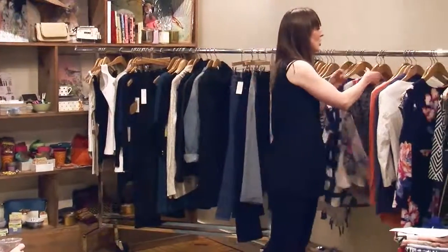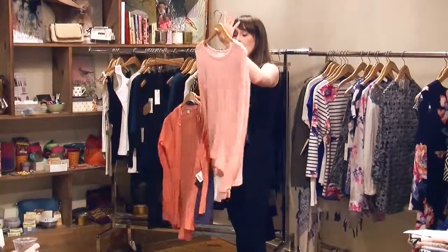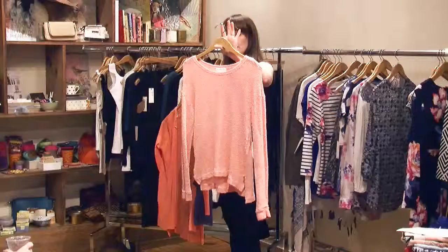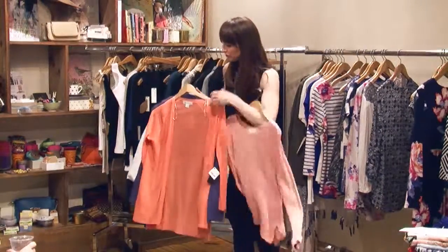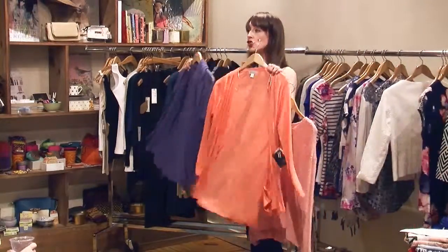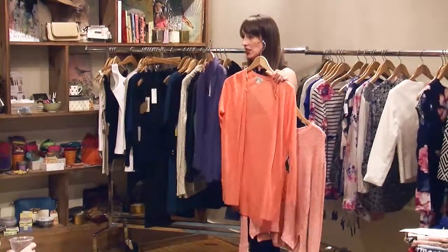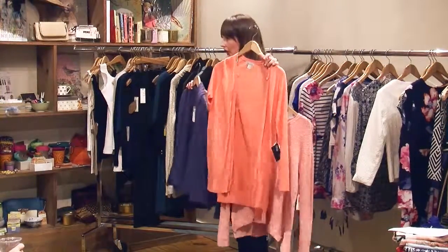For over-pieces, we have this great open-weave cotton sweater — super easy. These two sweater coats are totally different fabrications but do the same job. It's just a matter of whether you like the chunky knit or the lighter knit.